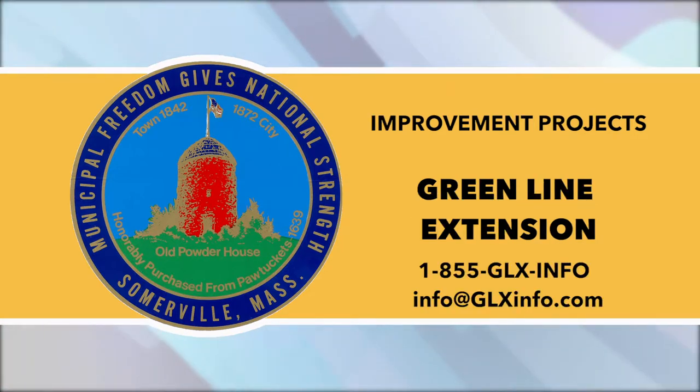Green Line Extension: The GLX team will host their next public meeting on Tuesday, November 19, at the East Somerville Community School at 6:30 p.m. The meeting will preview the next year of construction activity, and project staff will share updated information on station designs and construction progress.